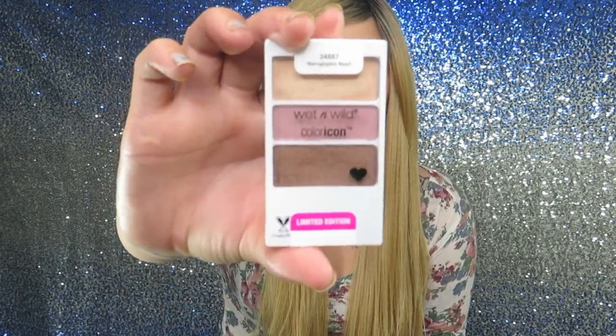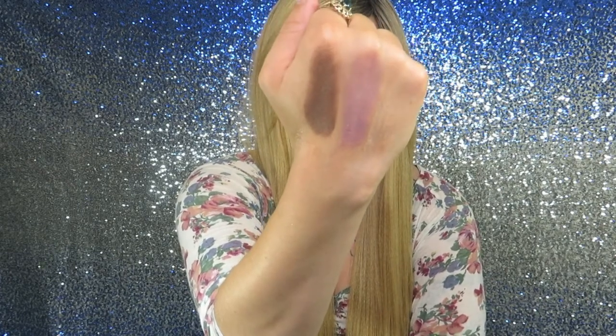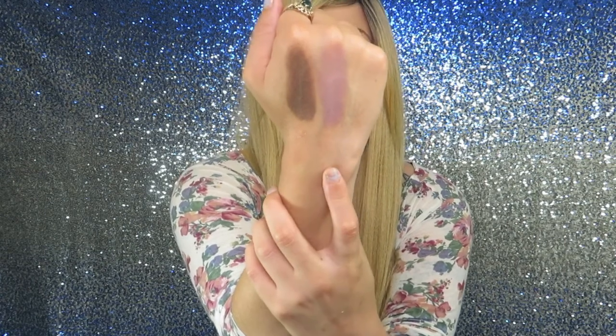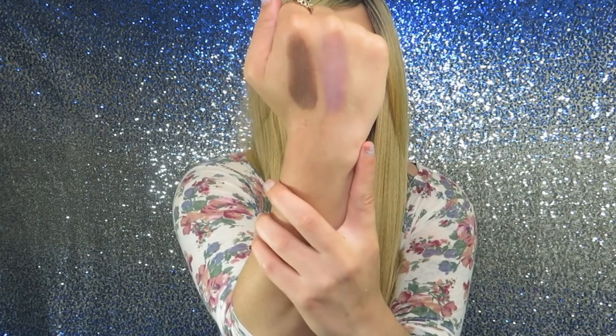Moving on to the next eyeshadow palette — I have the Heraglific Heart. This is another wonderful trio eyeshadow. These colors are life. I love this dark brown, I love the purple, I love the gold — I love everything about it. This color is for the center of your eye, the middle color is for your transition color, and the color on the end is your inner corner and brow bone highlight.